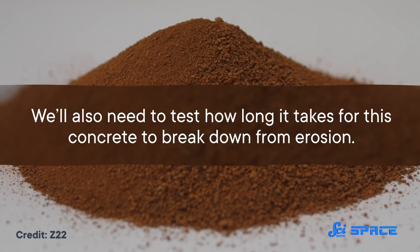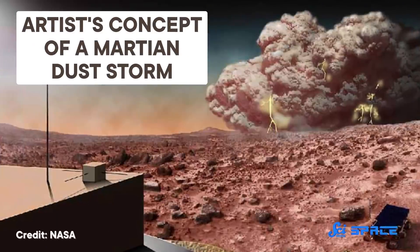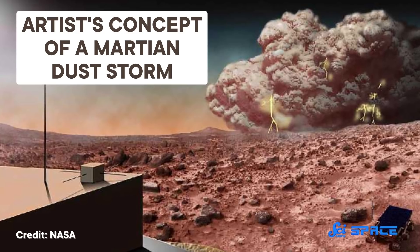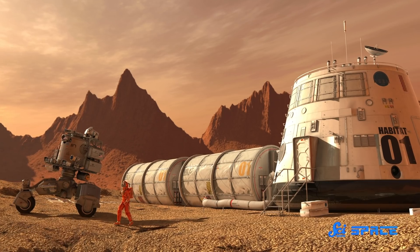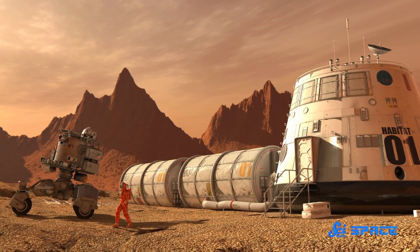In general, we'll also need to test how long it takes for this concrete to break down from erosion. Although wind on the Moon isn't really a thing thanks to the lack of an atmosphere, winds on Mars can reach more than 100 kilometers per hour during a dust storm. Overall, astrocrete still has a ways to go — but then again, we're not ready to start living on the Moon or Mars anytime soon anyway, so there's plenty of time to keep working on this idea.